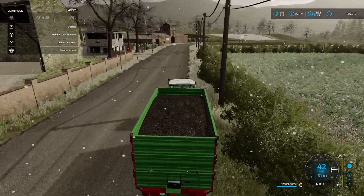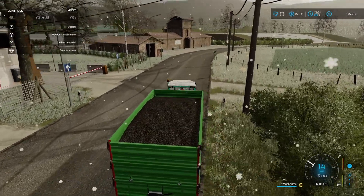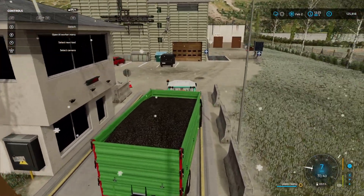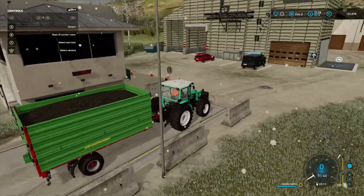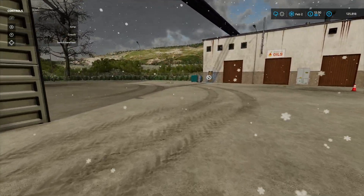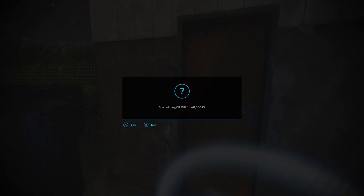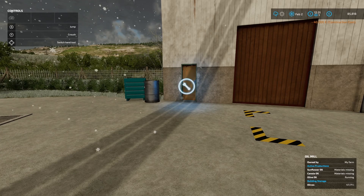We wouldn't want to particularly do that, but we'll park up here and then we'll go in and purchase the factory. I'll turn on the interactive zones so I can find the purchase point — I'm not quite sure where it is; I presume it's at the back somewhere. I think it's a fairly inexpensive factory as far as production goes. Yeah, it's £40,000, so it's probably a good place to start. I haven't actually looked to see what the french fry factory is going to cost, but I'm sure it's more than £40,000.